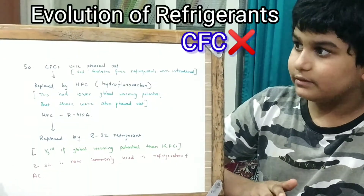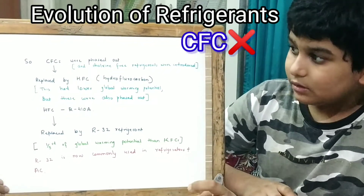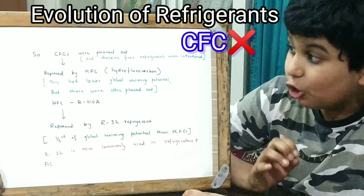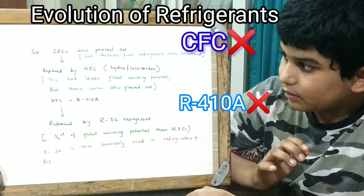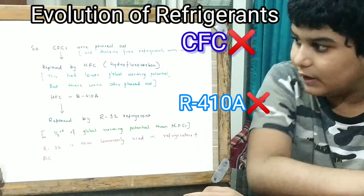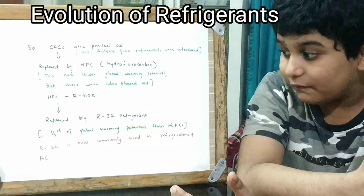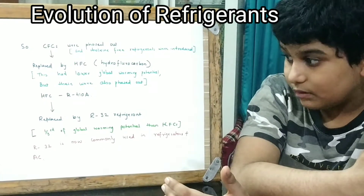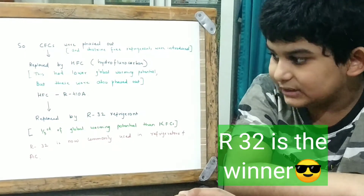So CFCs were phased out and chlorine-free refrigerants were introduced, replaced by HFC — hydrofluorocarbon — which had lower global warming potential. But these were also phased out. HFC R410A was replaced by R32 refrigerant, which has one third of the global warming potential of HFCs. R32 is now commonly used in refrigerators and AC.